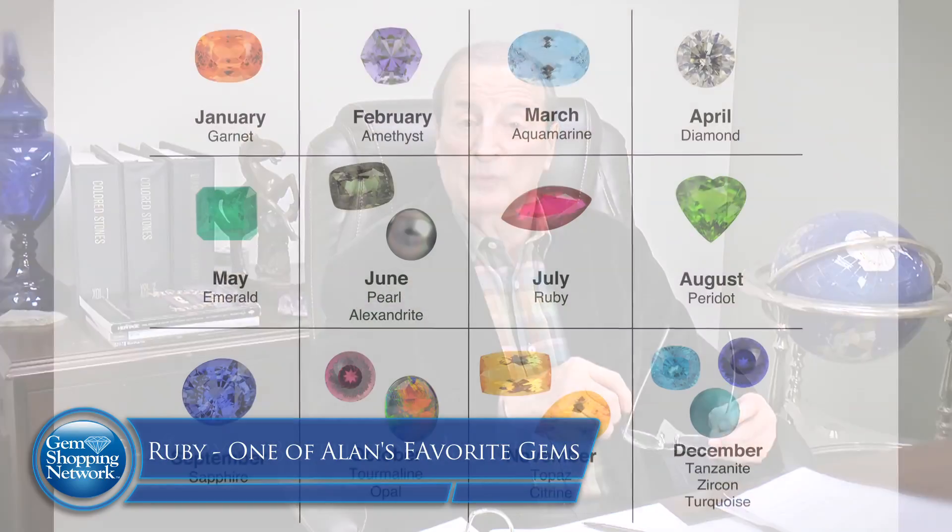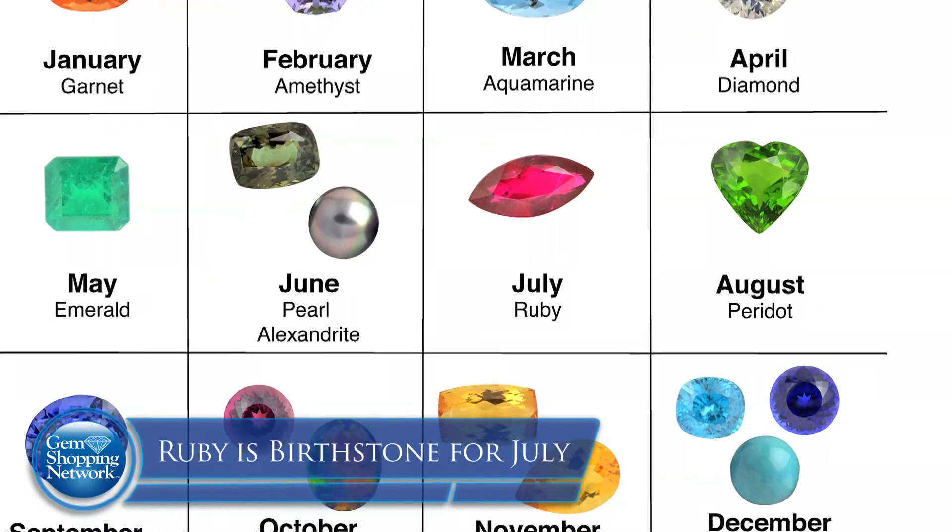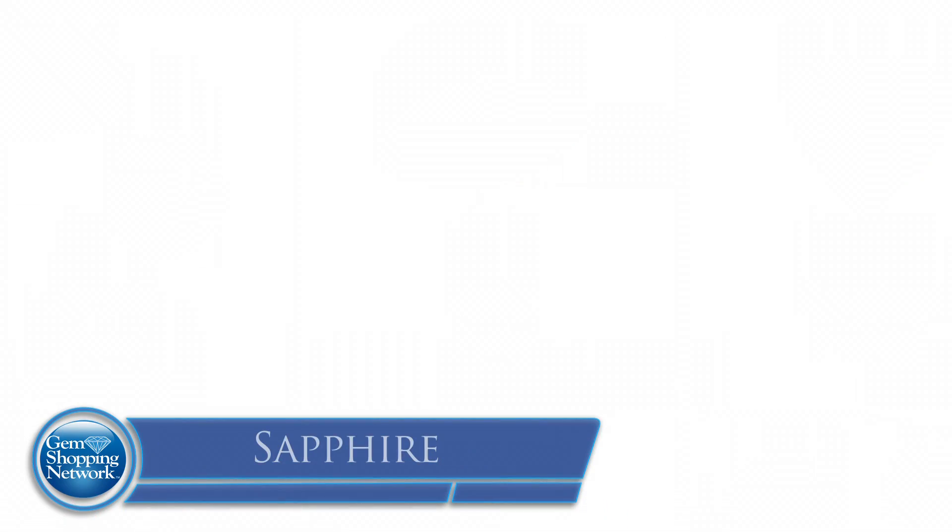Rubies are like no other stone. They're fabulous, folks — look for them. We have wonderful selections. One of my favorite stones, if you go on the website, is not just opal and some of the others, but ruby stands out along with the emerald. Rubies are the birthstone for the month of July. We're going to move now into sapphires.